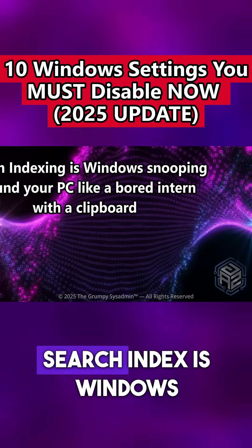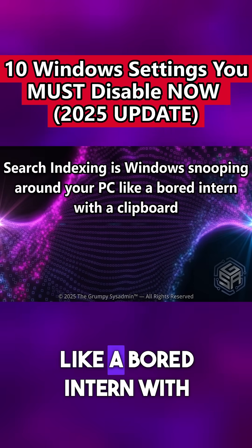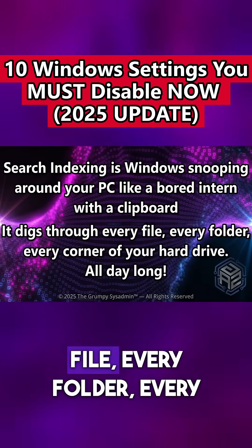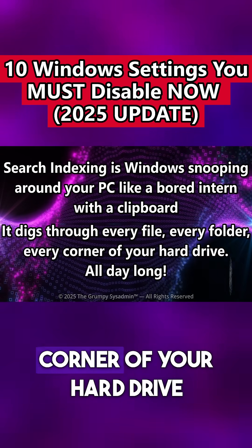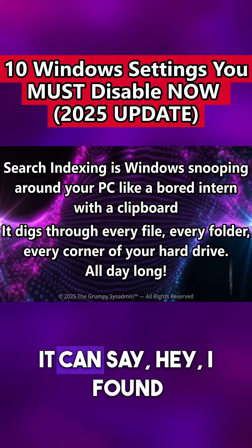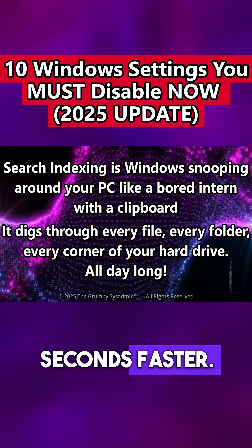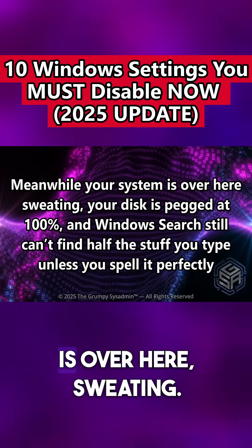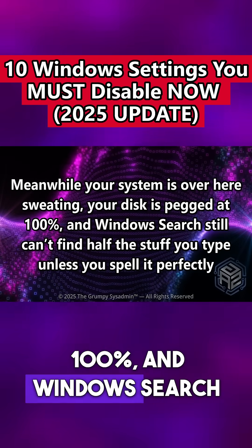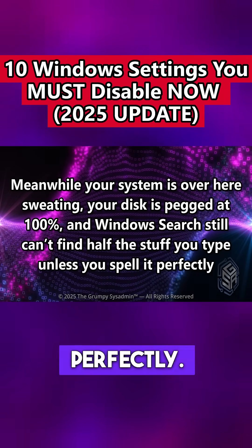Search indexing. Search index is Windows snooping around your PC like a bored intern with a clipboard. It digs through every file, every folder, every corner of your hard drive, all day long, just so it can say, hey, I found that file for you 0.2 seconds faster. Meanwhile, your system is over here sweating, your disk is pegged at 100%, and Windows search still can't find half the stuff you type unless you spell it absolutely perfectly.